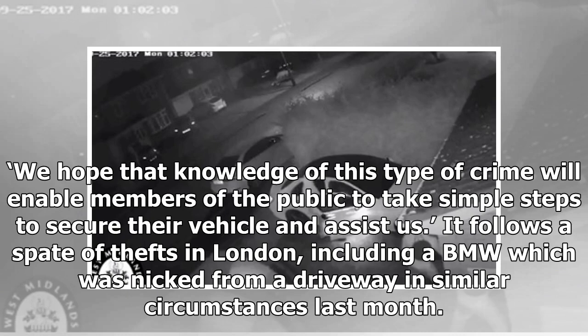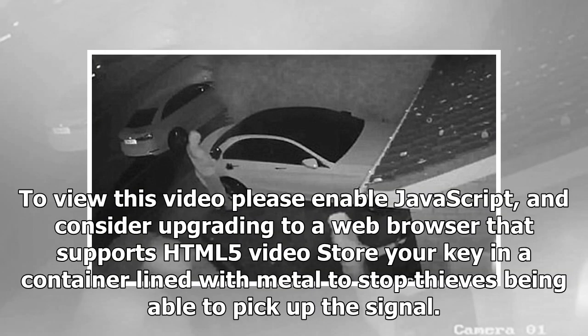It follows a spate of thefts in London, including a BMW which was stolen from a driveway in similar circumstances last month.